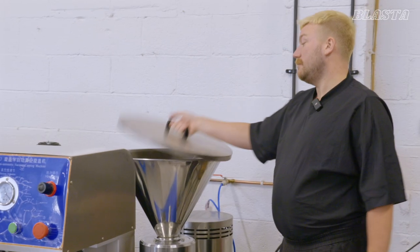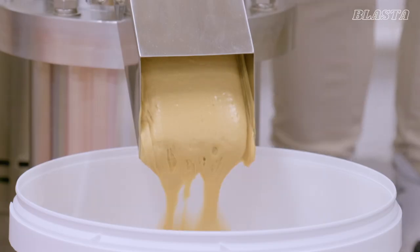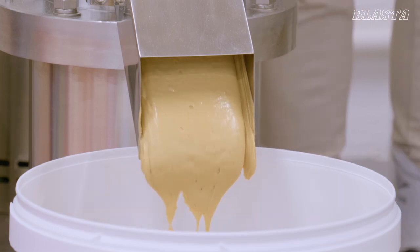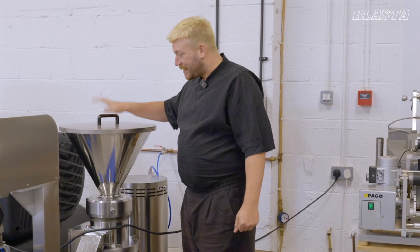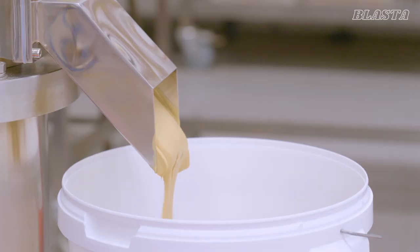This is the first place that the peanuts go. Very simple — peanuts in, peanut butter out. It's usually used for grinding dynamite apparently — that's what they told us. They said this is a product actually used for grinding up stones, so it can be used for peanuts as well.